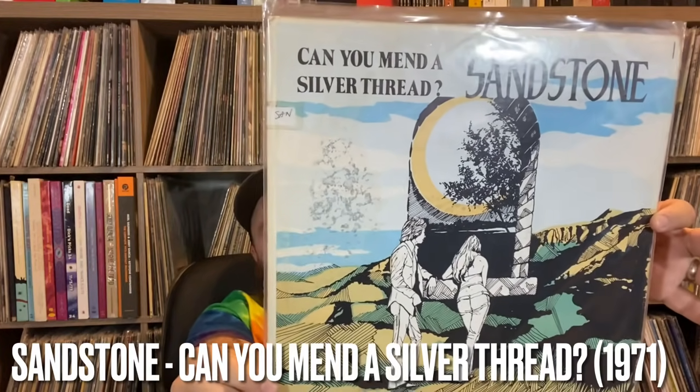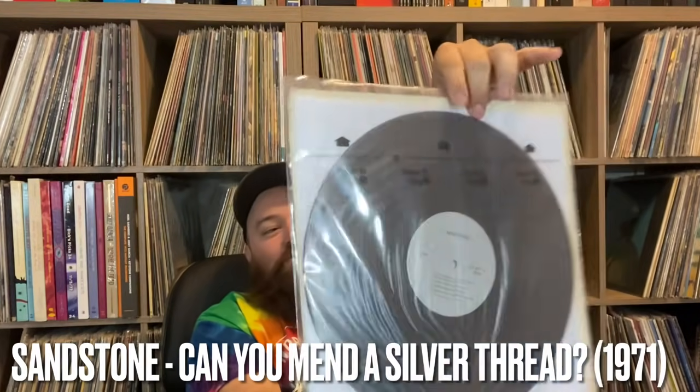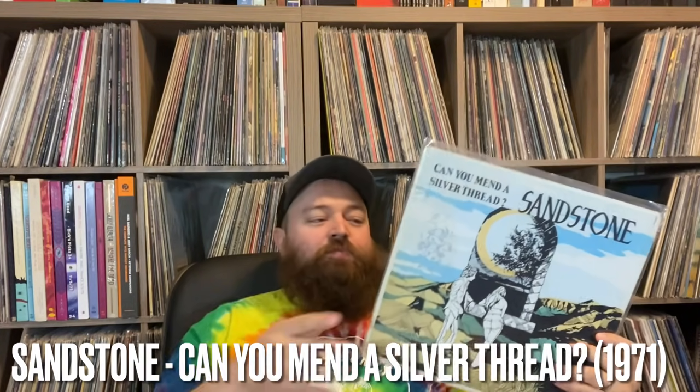Big shout out to Patrick, a viewer who works at Double Decker Records in Pennsylvania. He was passing through to my shop on a trip and offered to grab things off their wall. Double Decker is one of the best if not the best record store in the country — they have a killer reputation. On their wall I spotted this: Sandstone, 'Can You Mend a Silver Thread' — an original press. It's an acid folk record from Allentown, Pennsylvania, 1971, with a lot of British folk influence.